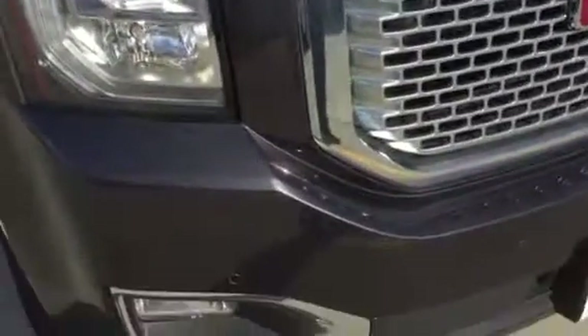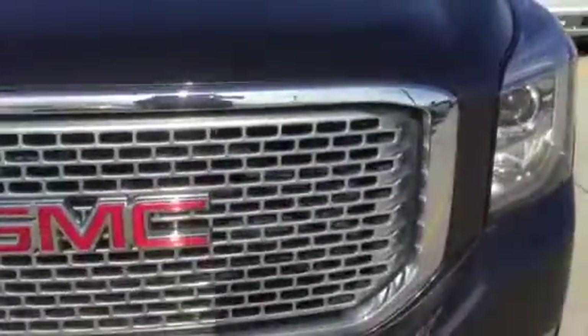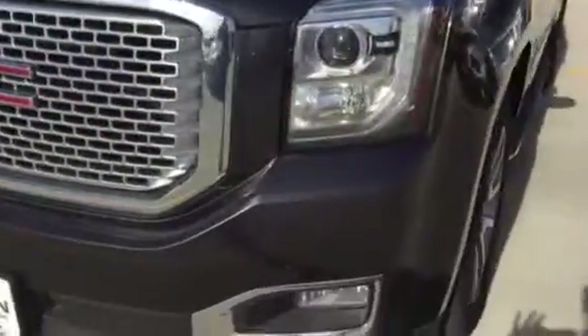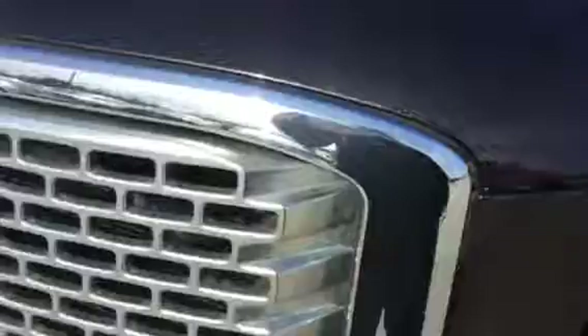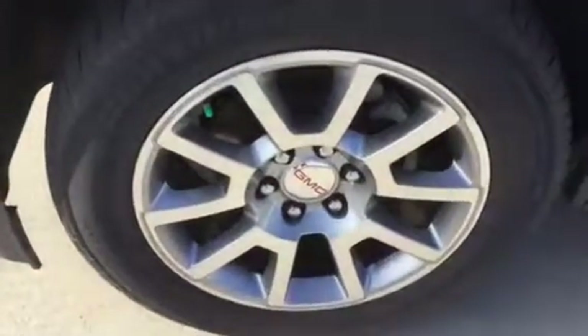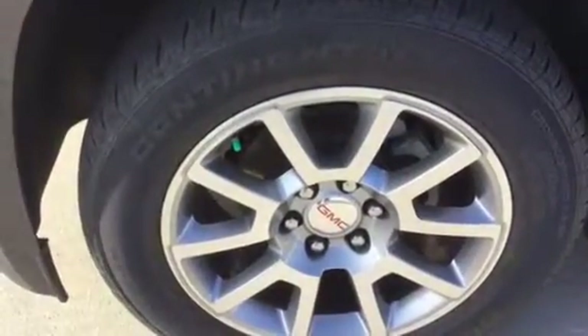It's in excellent condition. I'm going to point out any damage that I see — if I don't put anything out, we're clean. There are no rock chips that I can find in the hood or in the bumper. Of course, it will have the 6.2, the 8-speed. That's going to be a 20-inch wheel.